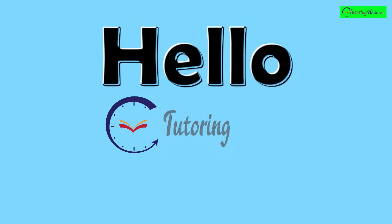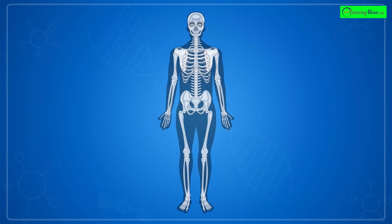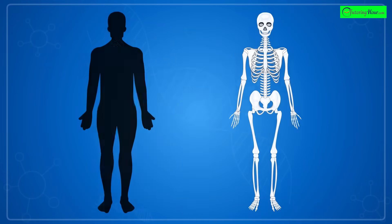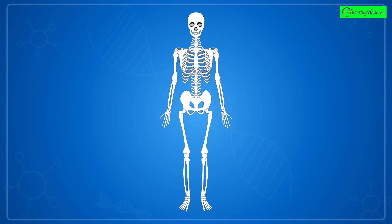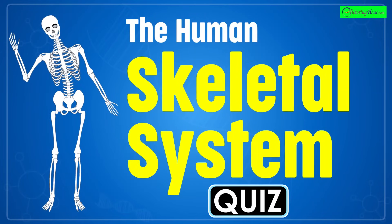Hello and welcome to Tutoring Hour. Ever wished you had x-ray vision to look inside the human body? Well, now's your chance. In this video, we'll test your knowledge of identifying the bones of the human skeletal system. Let's get bone spotting.